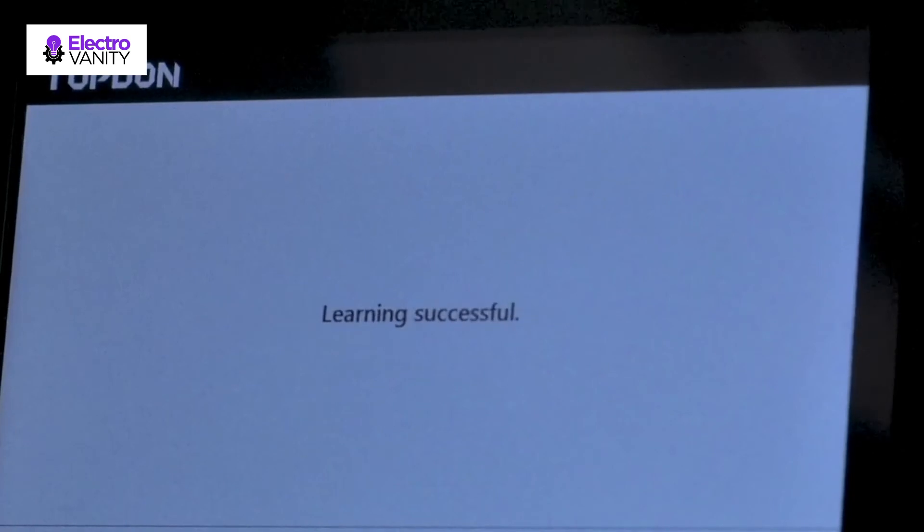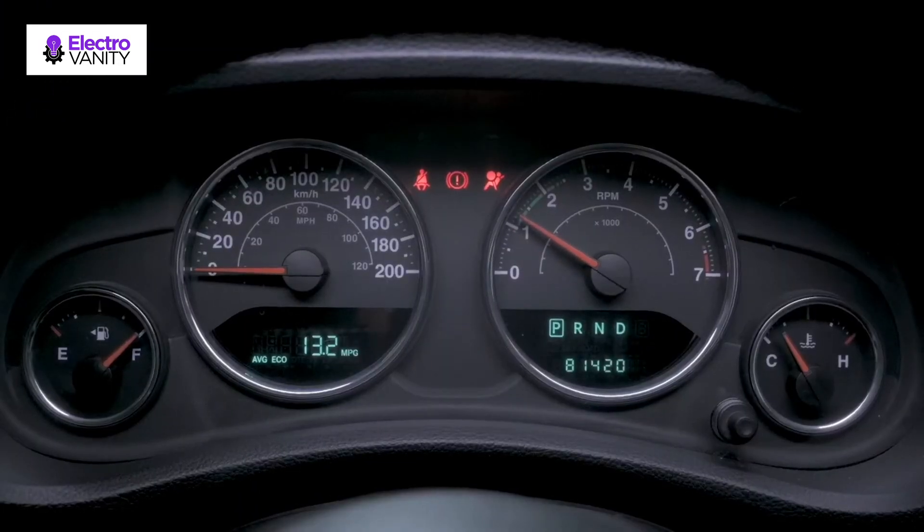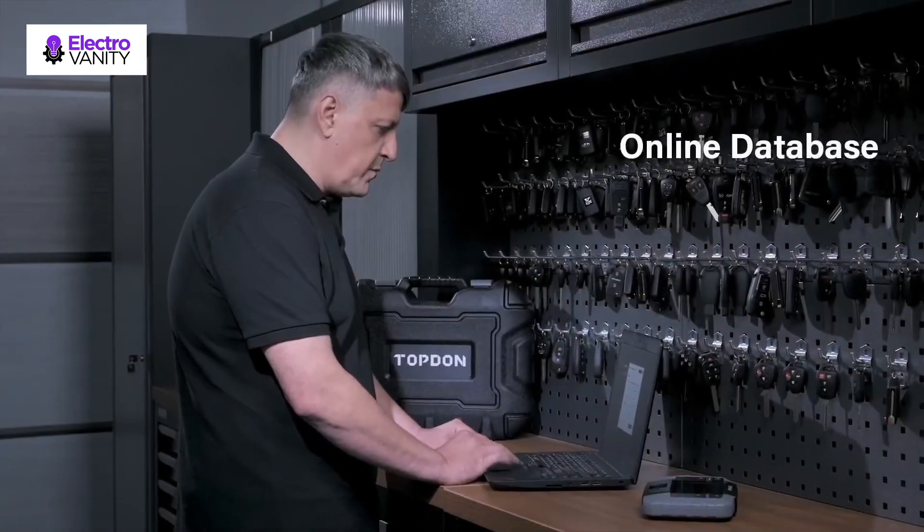The TopDon T-Ninja 1000 covers all major manufacturers in the US, compatible with Ford, GM, Chrysler, and more, as well as Japanese brands. TopDon offers a 60-day money-back guarantee, 12-month warranty, and lifetime mechanical support.